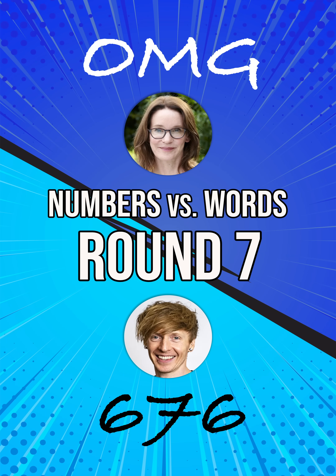Numbers versus words, round seven: six hundred and seventy-six versus O-M-G. If I was to ask you how old you reckon O-M-G is as an abbreviation, what would you reckon? I would guess as old as like texting and phones, so like 20-30 years.